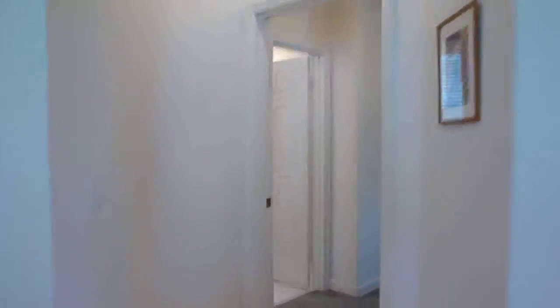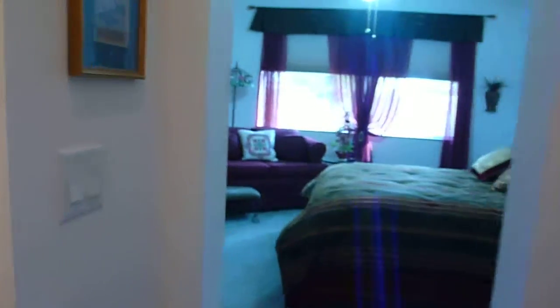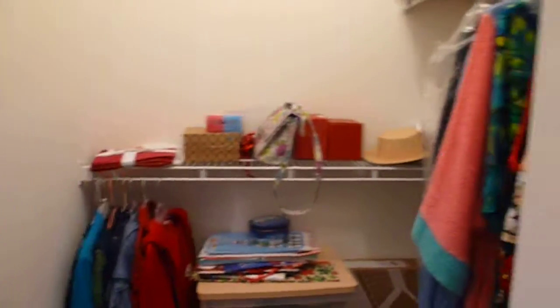Regular Formica countertops. Going into the master bedroom — the master bath is to the left, it's nice, it works, but it's not huge. You have two walk-in closets, one on either side of the hallway going into the bedroom.